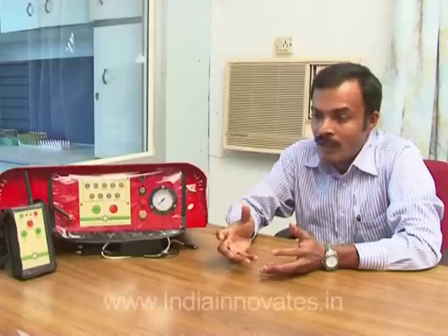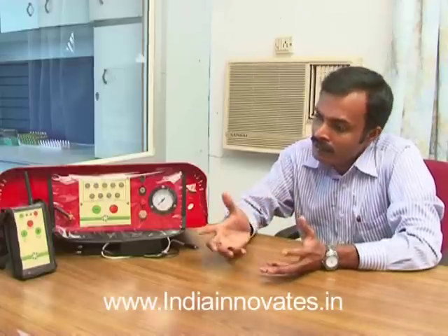This system will solve all the problems of farmers. They need not have to work behind the machine. Now they can stand peacefully under the shed and operate this machine. It is very simple, handy, easy to operate, and easy to install.